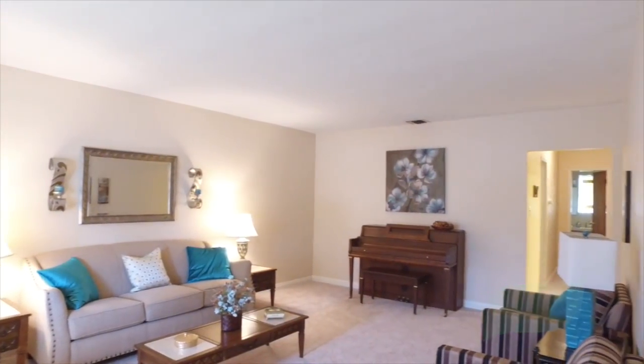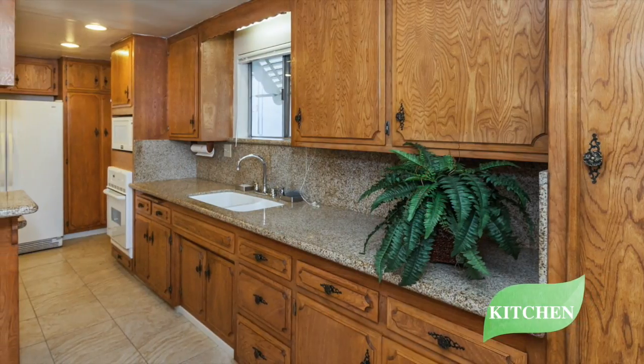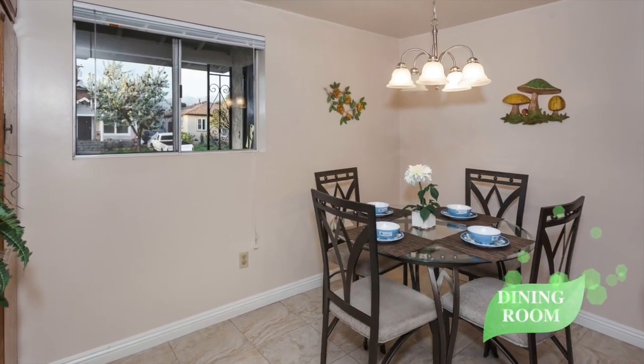The gourmet kitchen is well-appointed with granite countertops, matching backsplash, recessed lighting, ample cabinetry and pantry, as well as a breakfast bar that opens up to a dining room that is perfect for enjoying intimate meals with family.